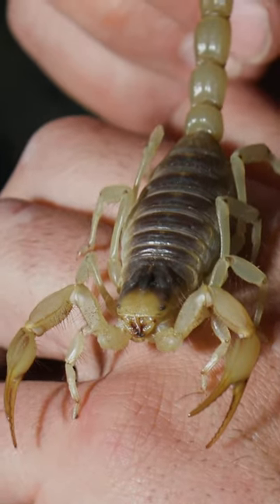And they do get bigger than this — a larger giant desert hairy scorpion will even take things like small rodents.